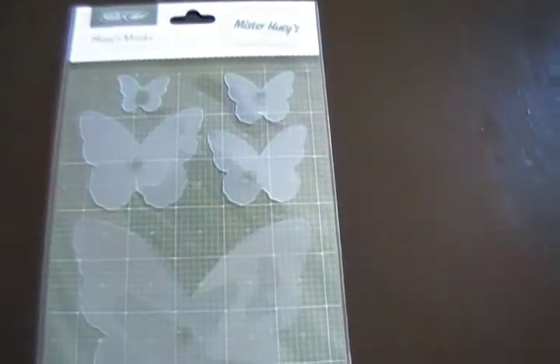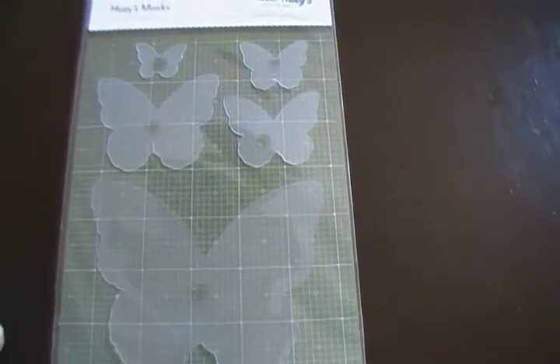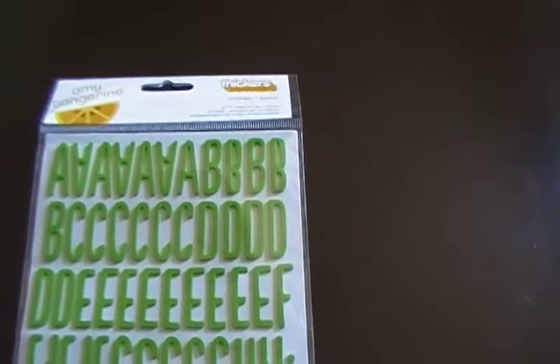I also got the Studio Calico Mr. Huey's butterfly masks — really excited to try those out. And then I got these Amy Tan journal font foam stickers; I really like the font and the color. I think the color is called Grass or something — I don't see it listed anywhere — but something tells me it was Grass.